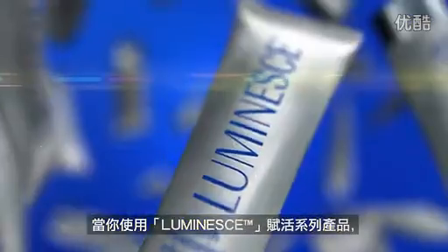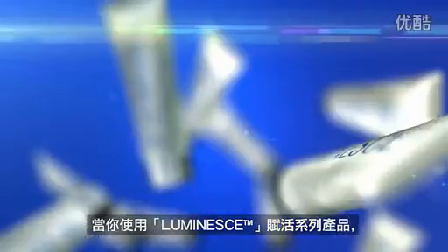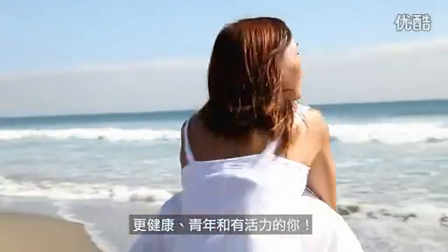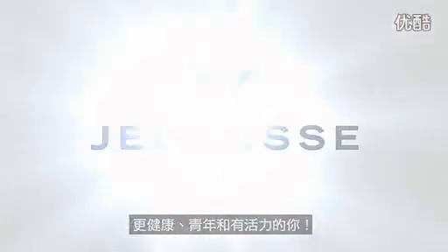When Luminess is applied to your skin, it's like the same process that the stem cells go through in the petri dish. Growth factors in the Luminess products talk to your body's cells. The result? A healthier, much younger, better-looking you.